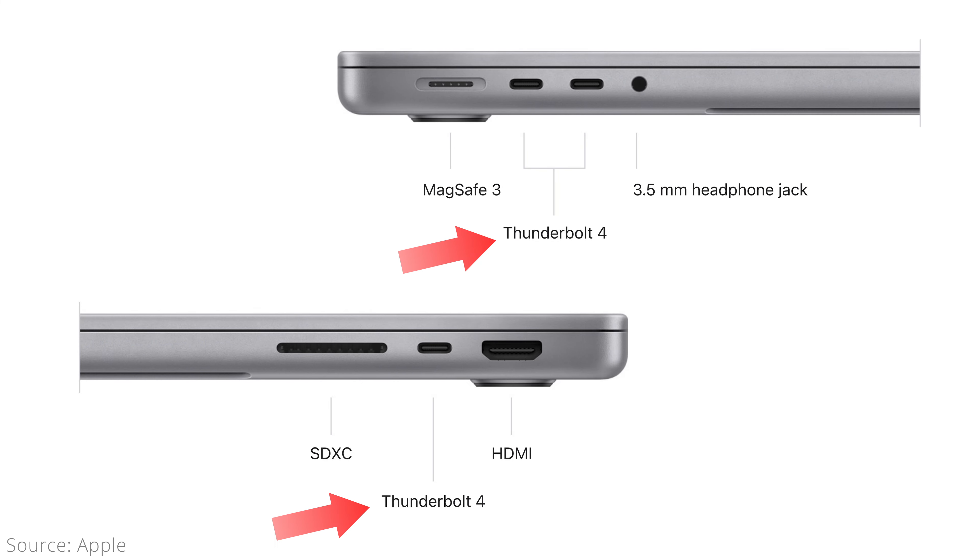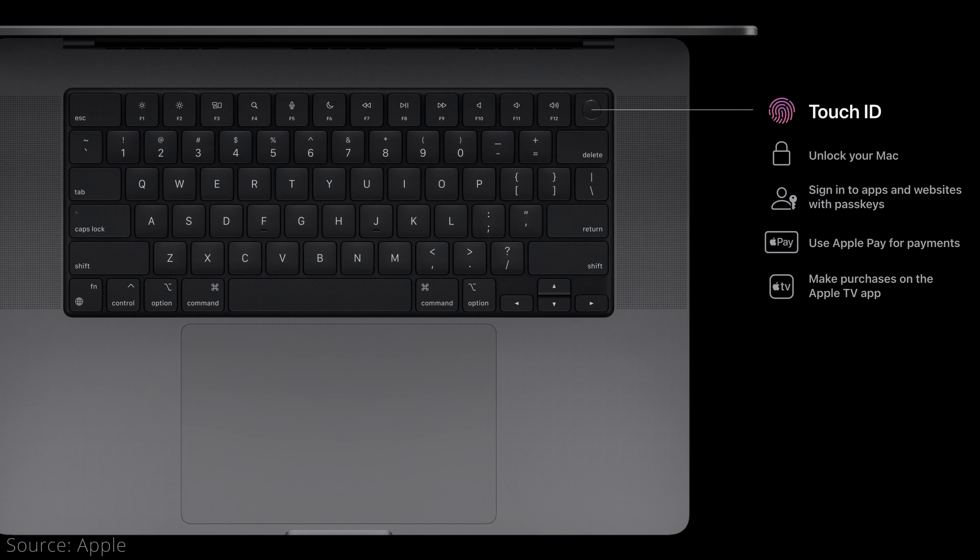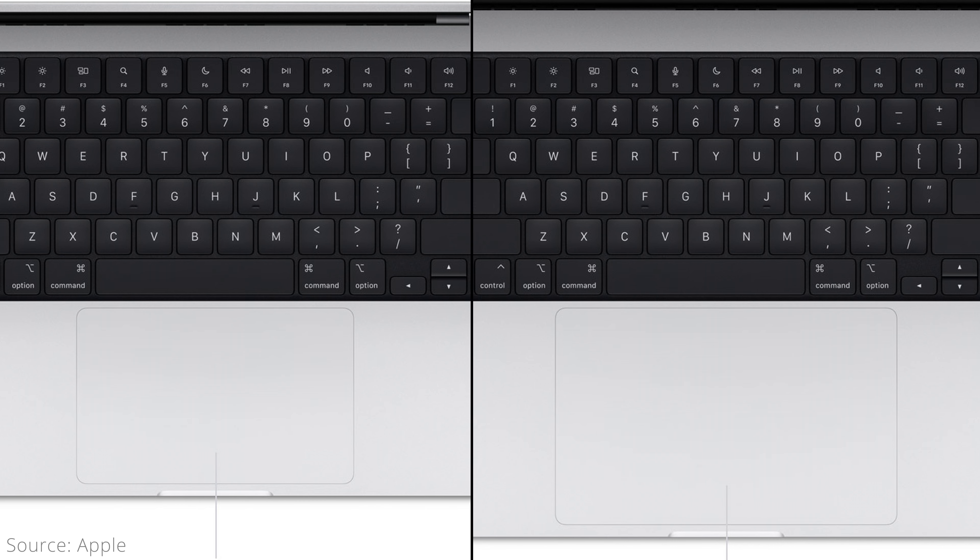Alongside the same external design are the same set of ports, including 3 Thunderbolt 4 ports, an HDMI 2.1 port, an SDXC card slot that supports up to UHS-2 speeds, a 3.5mm headphone jack, and a MagSafe 3 power connector. Both sizes also have the same Magic Keyboard with Touch ID along with a Force Touch trackpad, although the 16-inch model is a little bigger.